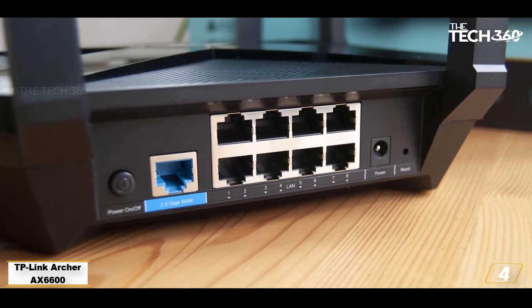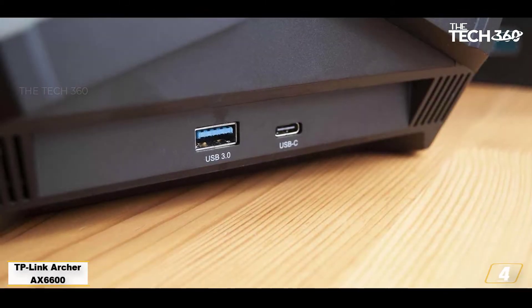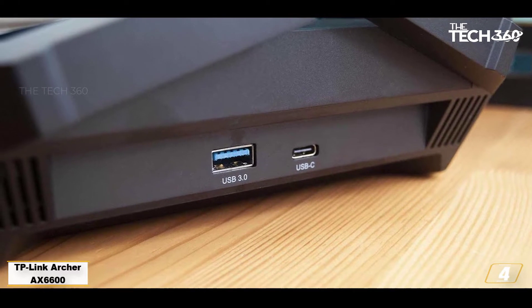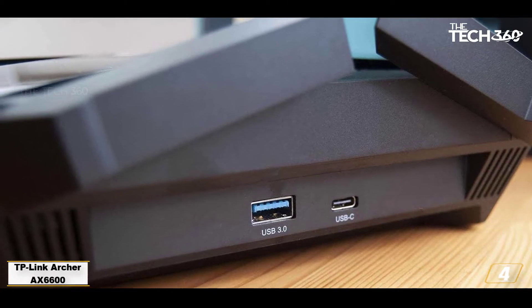Wired connections are plentiful, with 5 LAN ports — including one at 2.5 Gbps — to service multiple devices with rapid speeds. The TP-Link Tether app can be used to switch on the guest network, activate WPS, run speed tests, and set priority functions for streaming, messaging, and gaming.